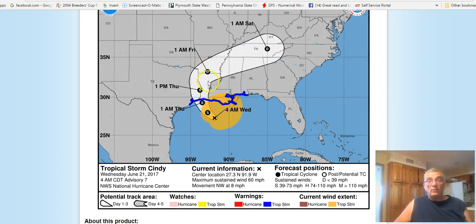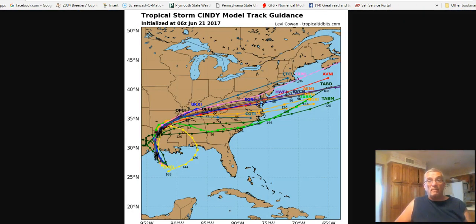And then it's going to move inland and then become a remnant low as it turns northeastward into the Tennessee Valley, and then eventually heads out somewhere in the mid-Atlantic states as some kind of remnant low.